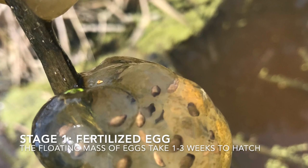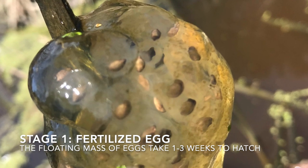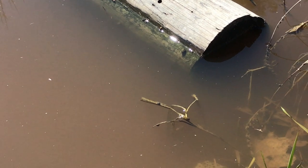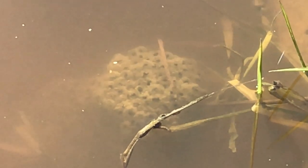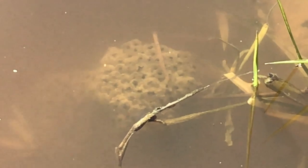First, they start off as eggs — fertilized eggs. Here's a gelatinous-looking egg sack where they actually float in the water. They'll hatch out and eventually you start to see almost like tiny fish inside each one of those little bubbles inside the gelatinous mass, and it works its way out.